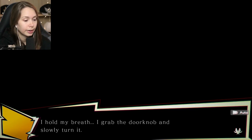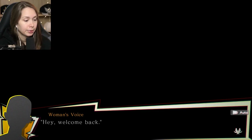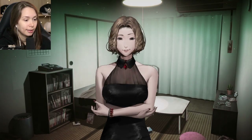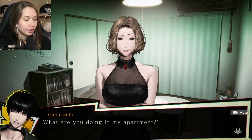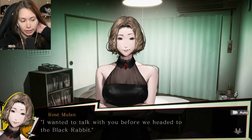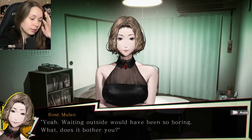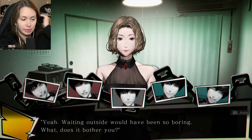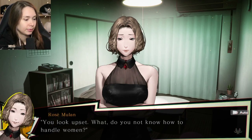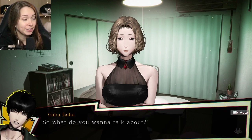I grab the doorknob and slowly turn it - no resistance, it's unlocked. I breathe in and cautiously crack the door open. Hey, welcome back - it is her. She let herself in. What are you doing in my apartment? I wanted to talk with you before we headed to the Black Rabbit. So you picked my lock? Yeah, waiting outside would have been so boring. Does it bother you? A little. You look upset - do you not know how to handle women? You broke into my apartment!